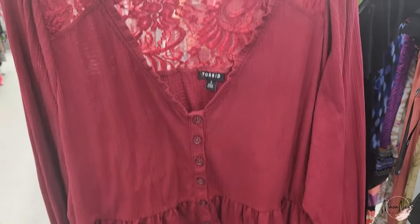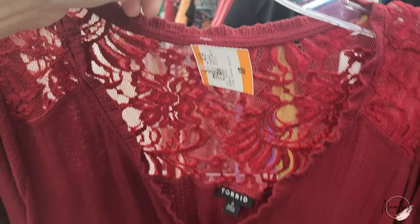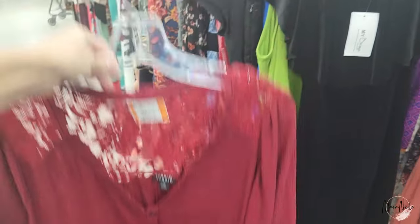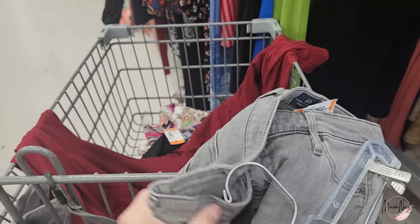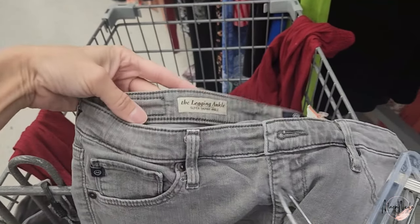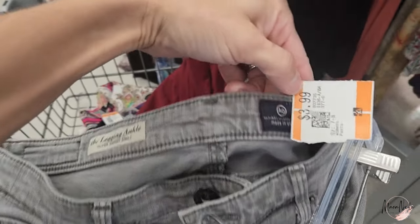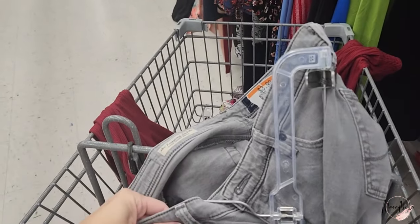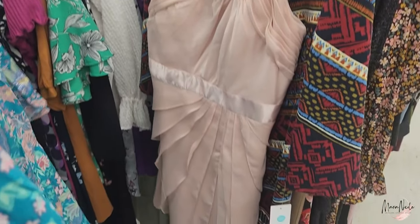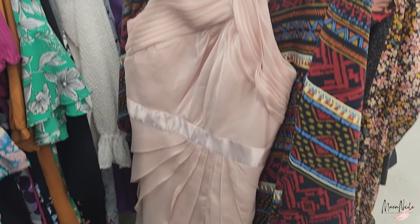I did find this Torrid top — I think they thought it was a dress. It was $4.49, and I think it's a perfect color going into fall and winter, so I grabbed that. On a nearby new rack, I found Adriana Goldschmied skinny jeans — only $3.99 — so I definitely grabbed those. I think gray and black will be great for this season.